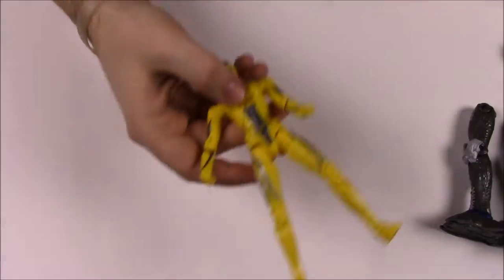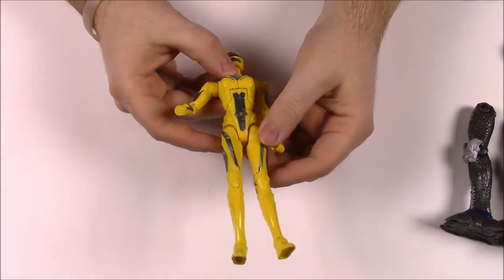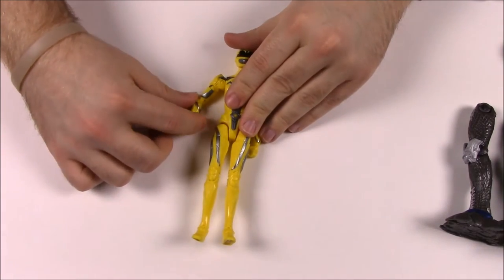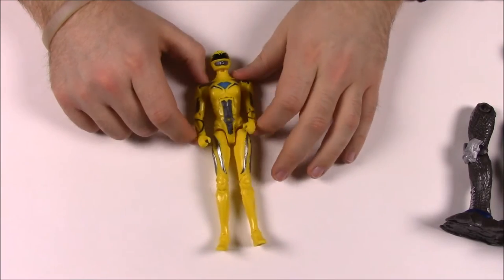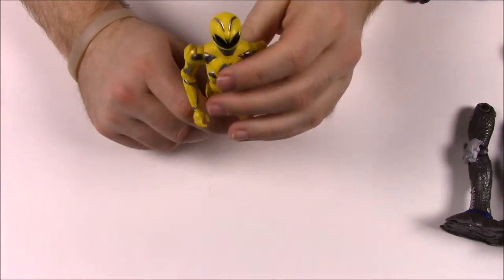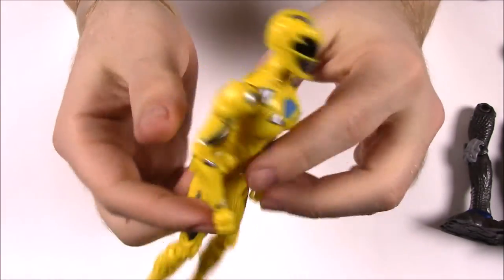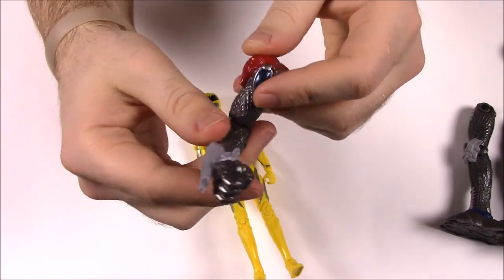Next up is the Yellow Ranger. She looks a lot skinnier because they make the female figures thinner. She's still very movable but has kind of weak joints, which is one problem I've found with these. I had a similar issue with the Blue Ranger from the Ninja Storm set — she would just fall over all the time because her joints got weak. Here's the Yellow Ranger; you can see the helmet design and the differences between them all.